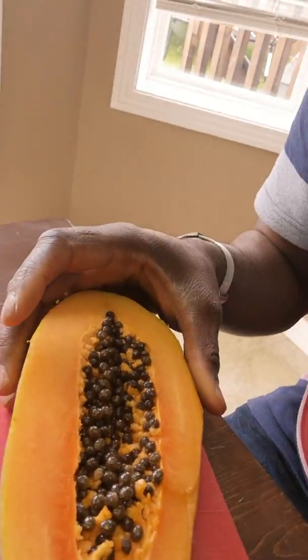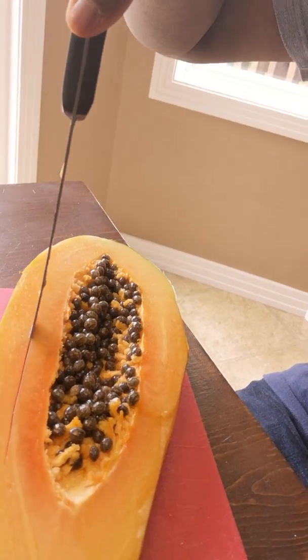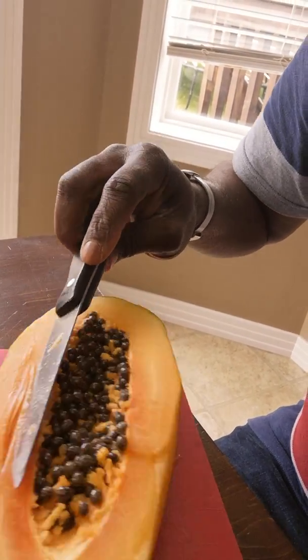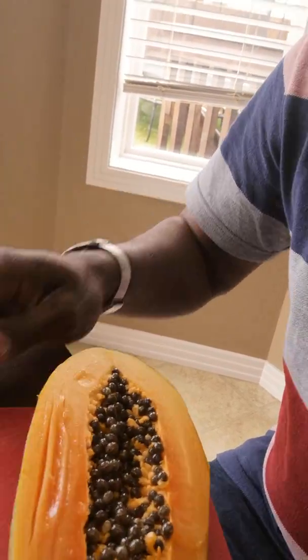So it's really beautiful. The flesh — it's soft, really soft.